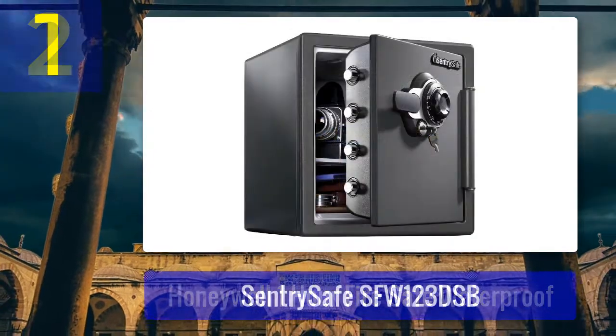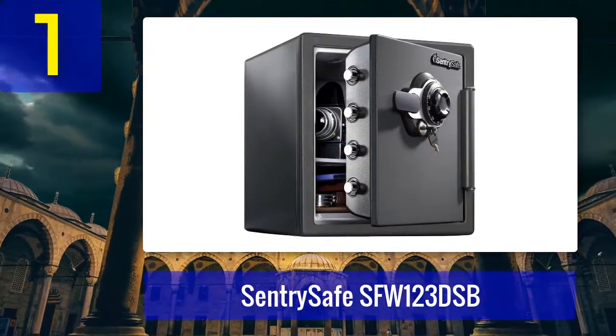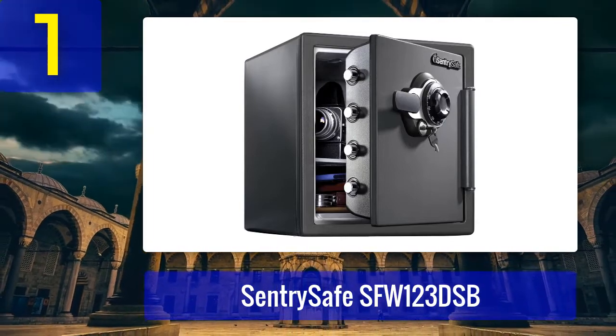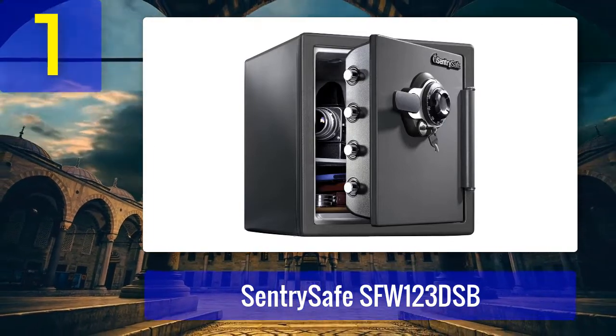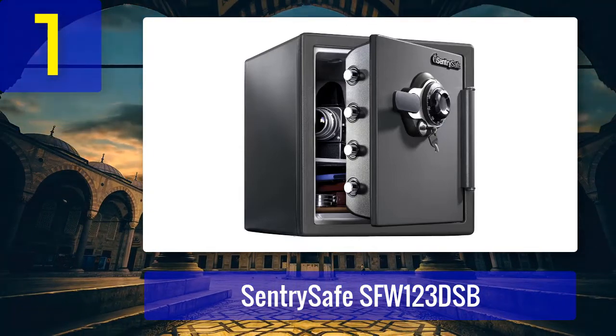Cons: key locks can be picked, and the handle feels a bit flimsy. Coming in at number 1: SentrySafe SFW123DSB. It looks tough and well-built even at first glance — it's what most people have in mind when they think of a safe.